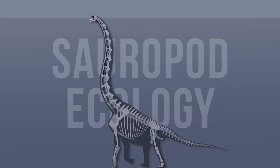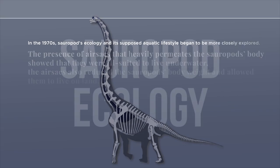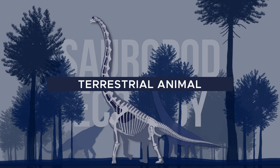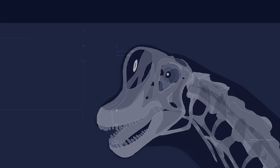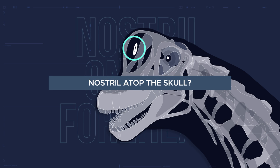However, as we now know, sauropods didn't actually live underwater. Closer analysis since the 1970s has figured out that sauropods were primarily terrestrial animals. And just like their aquatic interpretation, the conception of sauropod nostrils being at the top of their heads might have also been incorrect after all.